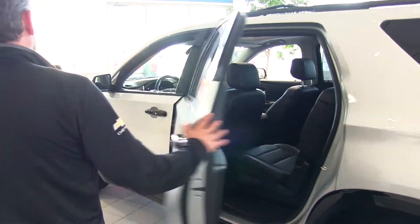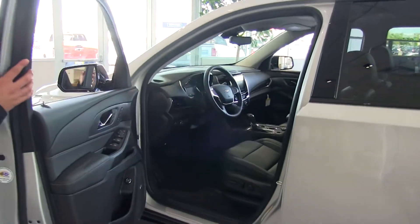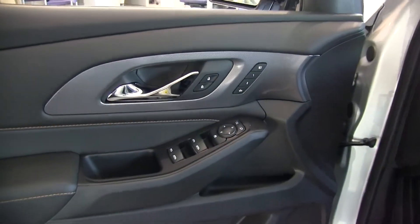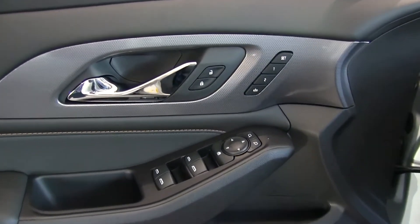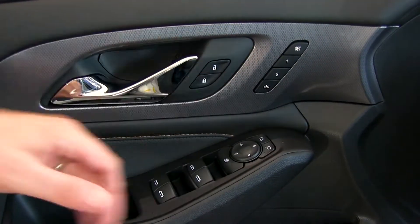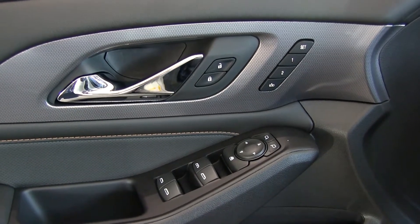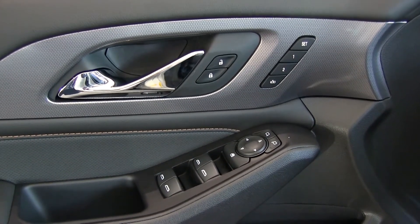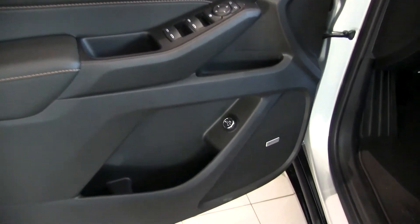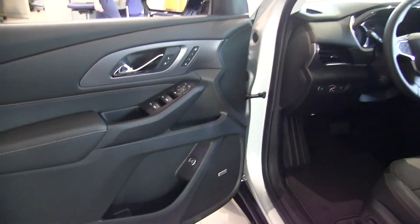Coming to the driver's side, I want to highlight a few key features. The driver system is set up much simpler than before — less buttons, more functions. We have driver seat memory settings that cover mirrors, seat position, and our tilt telescoping steering wheel. We've also moved the power rear hatch button to the driver's door, clearing up the center stack and making room for wireless charging, which I'll show you inside.